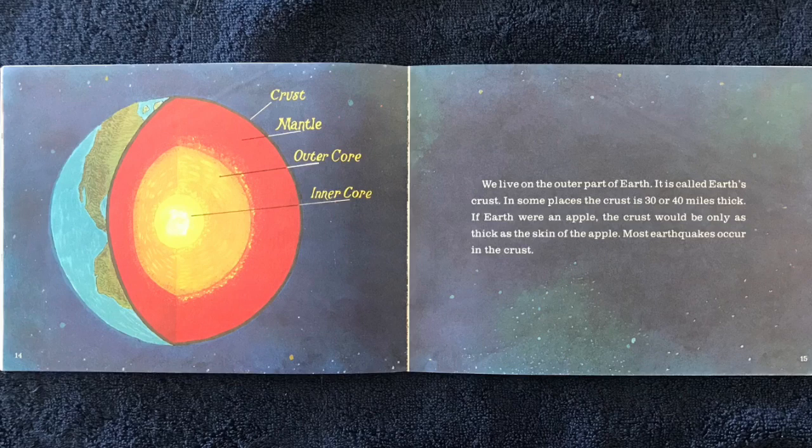We live on the outer part of Earth, called Earth's crust. In some places, the crust is 30 or 40 miles thick. If Earth were an apple, the crust would be only as thick as the skin of the apple.